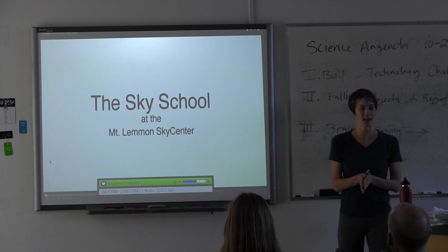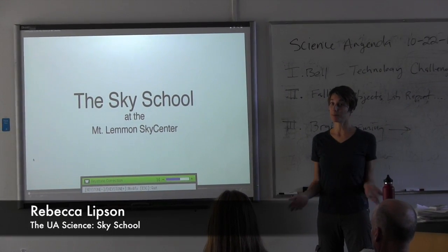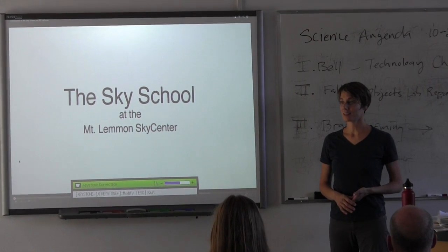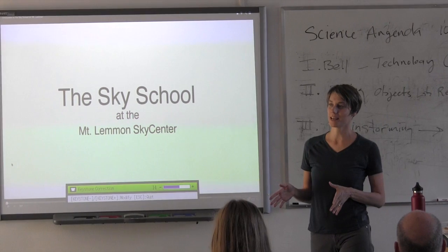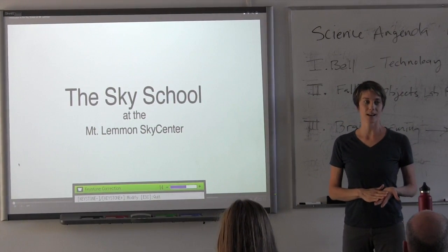I'm Rebecca Lipson, the Education Coordinator for UA Sky School. I taught middle school, 6th, 7th, and 8th grade for close to 10 years, so I'm very familiar with the standards at those grade levels and what students should have learned by 8th grade. We connect that to what we do at Sky School.